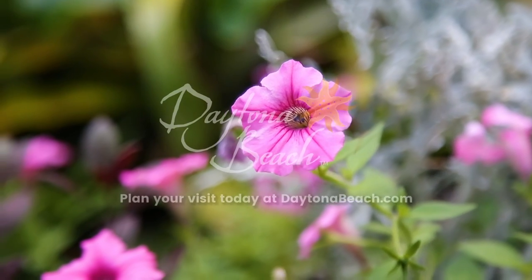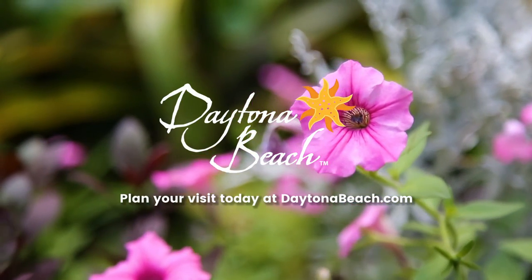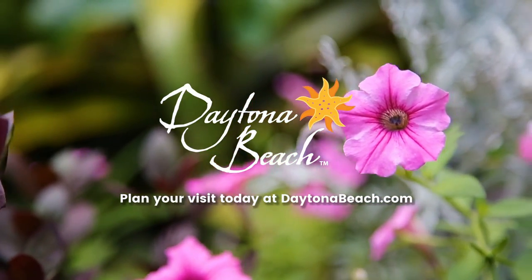From historic homes to sunny skies, endless adventures await in Daytona Beach. Plan your trip today!